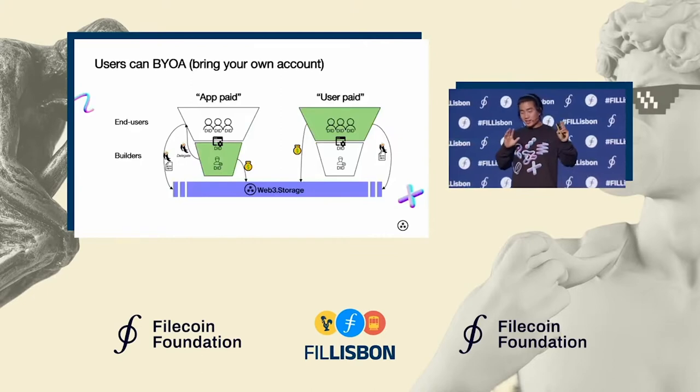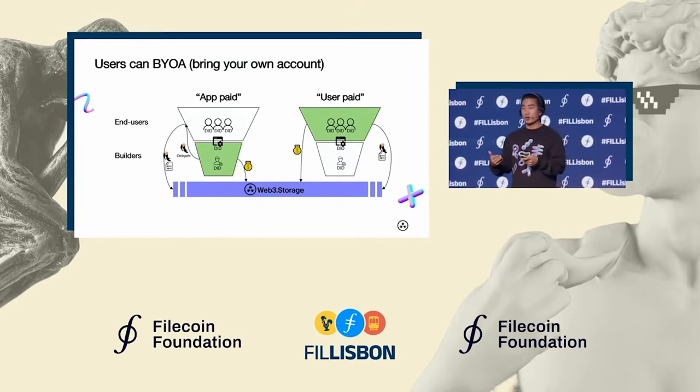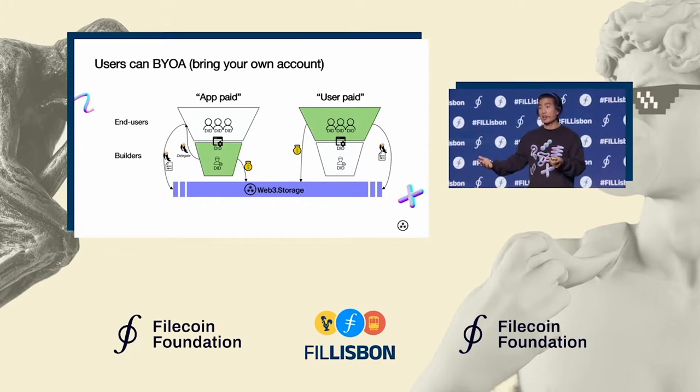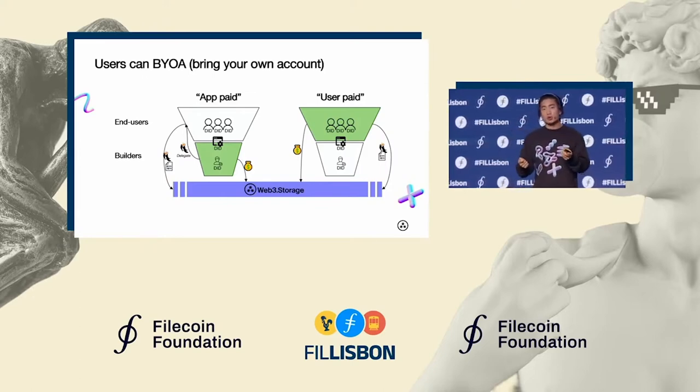Potentially even more interesting than that is the possibility of a user actually bringing their own Web3 Storage account to the table. You can still have this client-server traditional model, or a more serverless version of it, where the application developer is paying for an account to store on the user's behalf. But potentially, as a developer, you might want to offload that responsibility completely, so your user can have its own Web3 Storage account it's bringing to the table.